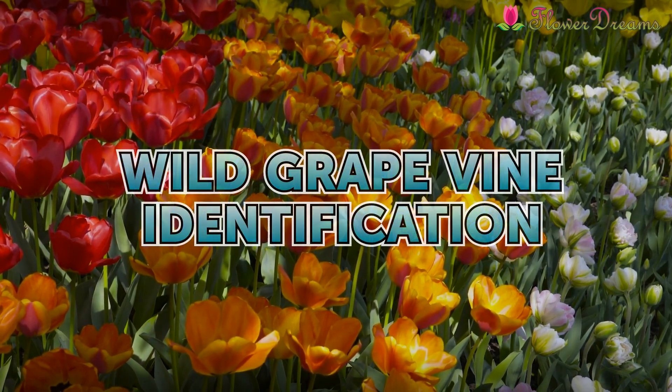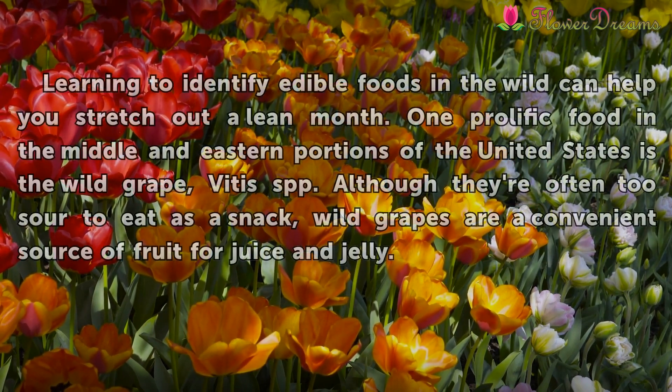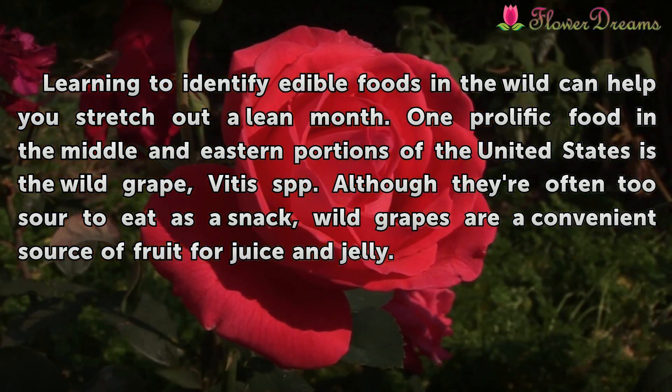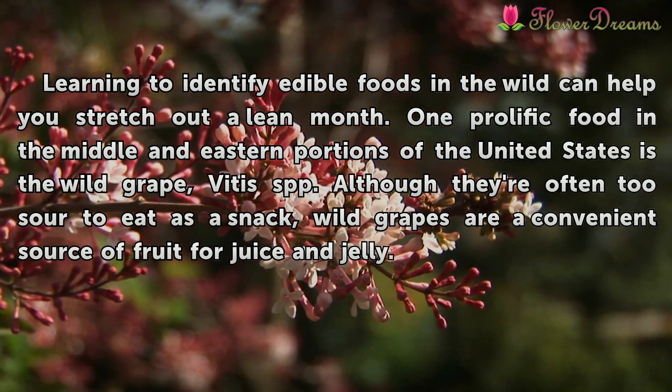Wild Grapevine Identification. Learning to identify edible foods in the wild can help you stretch out a way of life. One prolific food in the middle and eastern portions of the United States is the wild grape. Although they're often too sour to eat as a snack, wild grapes are a convenient source of fruit for juice and jelly.